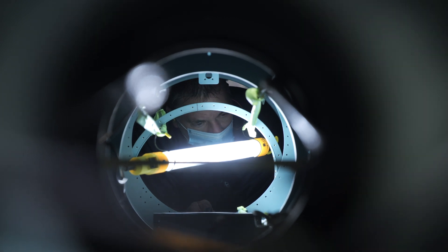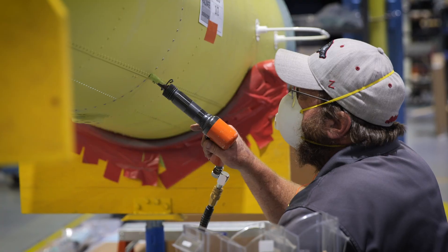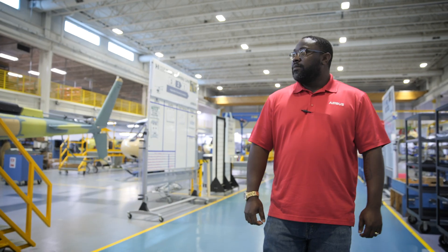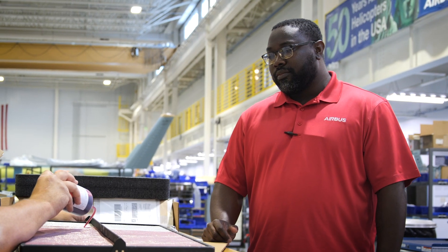I like taking something from nothing, building it with my hands, and seeing it fly off to the customer and saying, 'Hey, I had part of that. I built that.' Airbus has provided great job opportunities for this area. It's a good company to work for. Coming from a military background, this just goes hand-in-hand with that mission — just protecting the country.